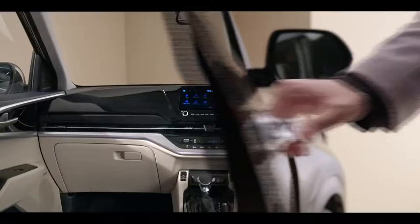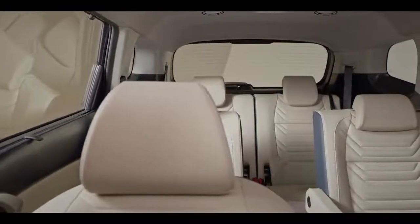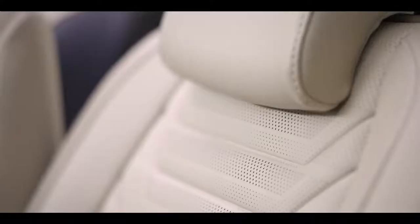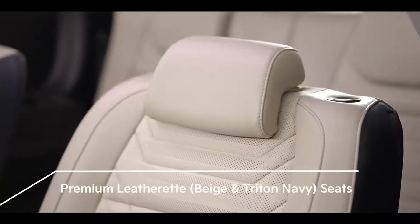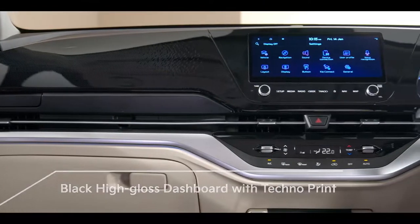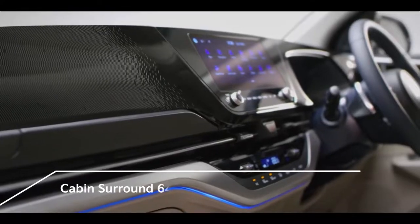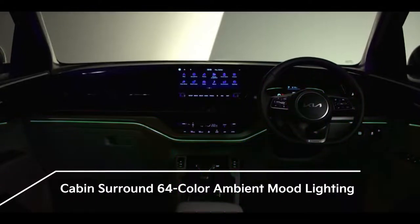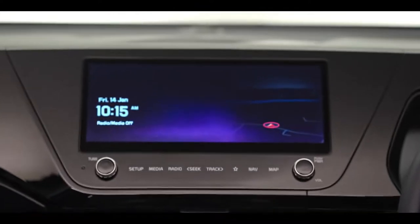Step inside the Carens and it offers a superbly spacious and premium interior. The interior color theme reflects luxury everywhere, with a very thoughtfully selected theme. Premium leatherette on the seats and the distinct black high-gloss dashboard with techno print add to the sophisticated and modern feel of the interiors. The ambient lighting is like entering a galaxy of stars, with 64 options to choose from — you never have a dull moment.